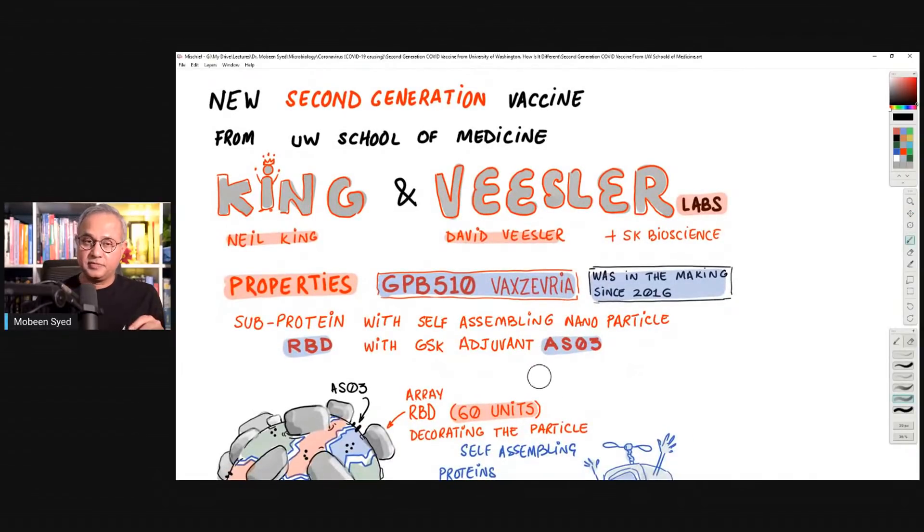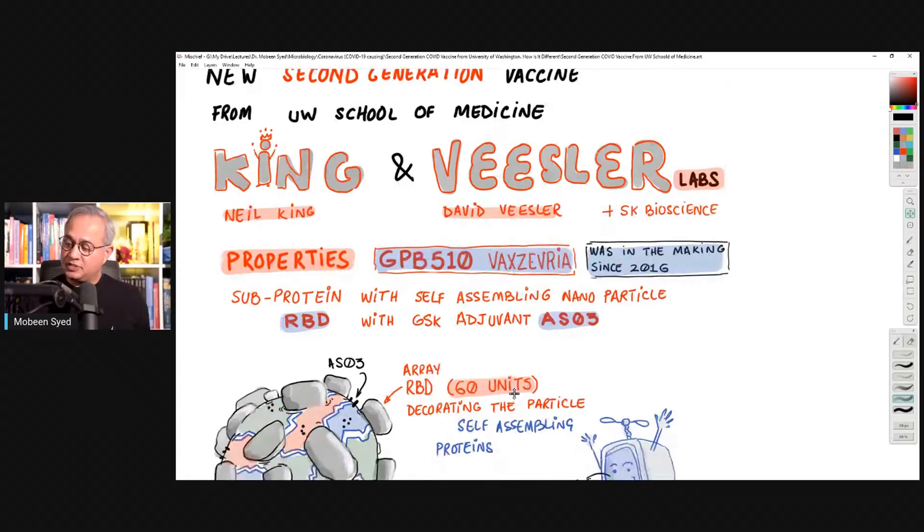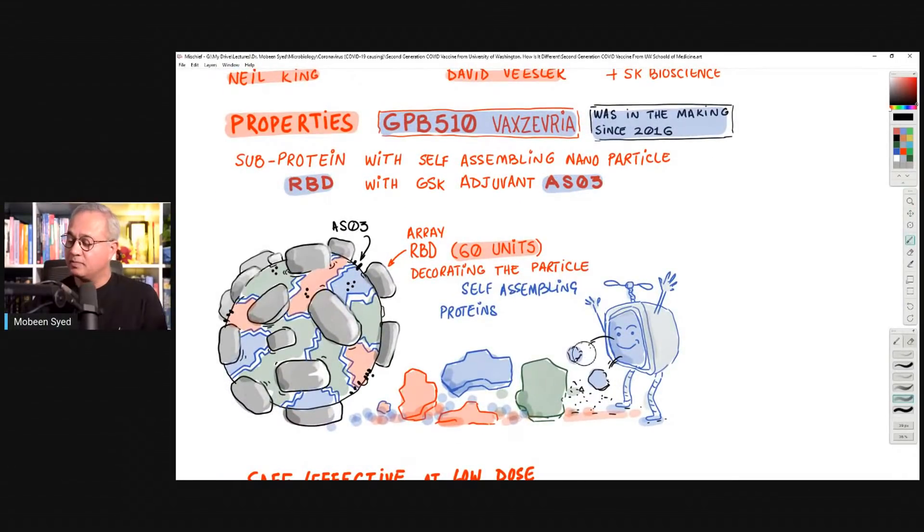This vaccine is built in the King and Wiesler labs. Right now it is being manufactured and scaled by SK Biosciences. They call it VaxZavria, or by its code name GPB510. They had been working on this platform since 2016. It is a sub-protein vaccine — but it has a twist.